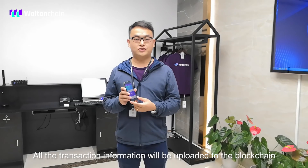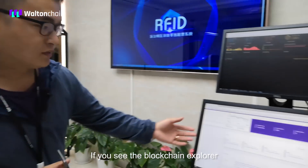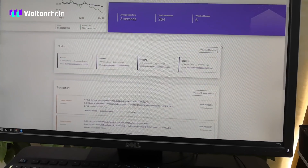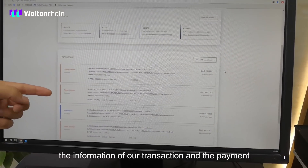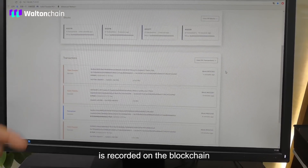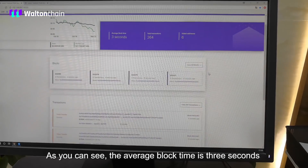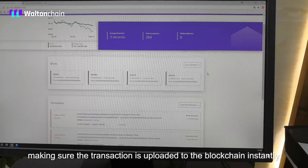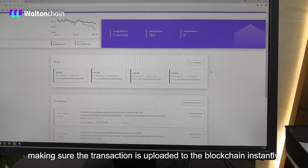All the transaction information will be uploaded to the blockchain. If you see the blockchain explorer, the information of our transaction and the payment is recorded on the blockchain. The average block time is 3 seconds, making sure the transaction is uploaded to the blockchain instantly.